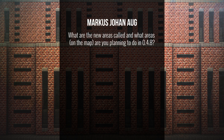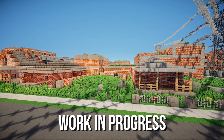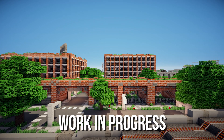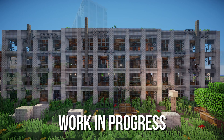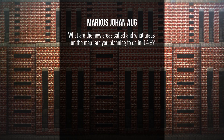Marcus Johan asks: what are the new areas called and what areas on the map are you planning in 0.4.8? It's actually 0.4.6 coming out now. The main new area for this update is called Barron's Bar, which is inspired by a Detroit sort of environment with a lot of urban decay, trees growing everywhere, and run-down housing — abandoned stuff, in other words. Ashfield East has also been finished off.